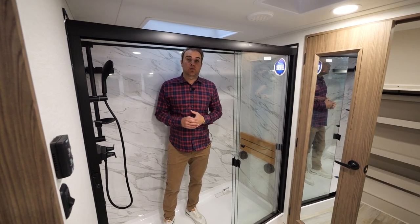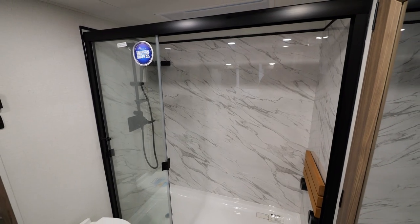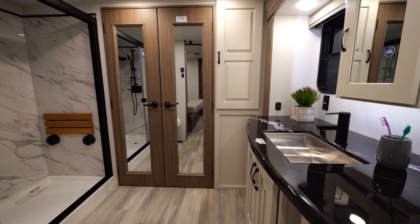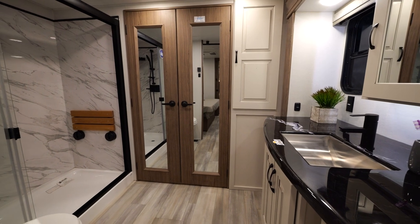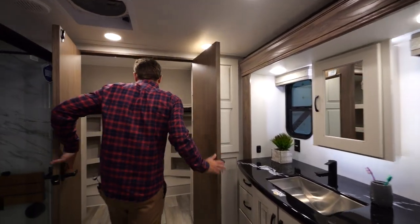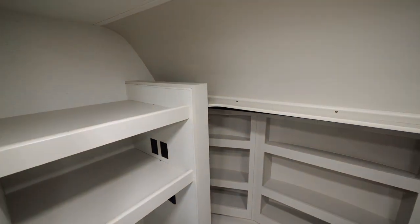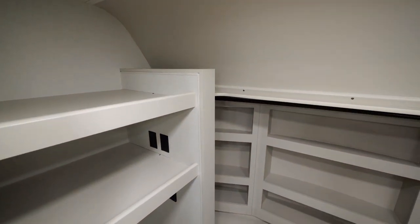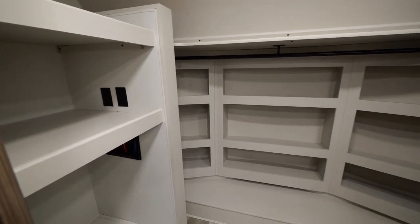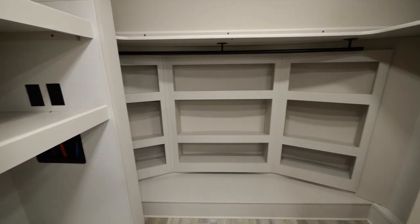This floor plan also boasts our largest-in-class shower, at 60 by 30 inches in length. You'll find plenty of countertop space, as well as a medicine cabinet in your main bath, as well as a beautiful walk-in closet. Inside this walk-in closet, you'll find plenty of space for all your hanging needs, as well as additional shelving for shoes and knick-knacks. Included is our washer-dryer prep.